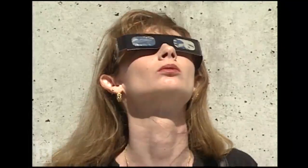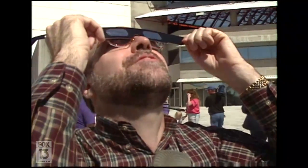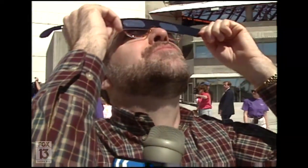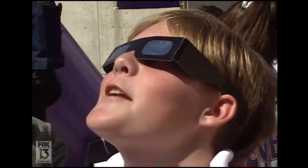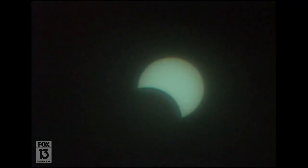It didn't matter what the age — both children and adults were thrilled at what they were seeing. 'This is amazing. What I'm seeing is the Sun, the bottom part of the Sun is disappearing. About a third of it is gone. I see kind of like the shadow going over the Sun, and it kind of looks like the moon like it looks at night.' 'It's cool.' 'I think it is. It's the first time I've seen it.'